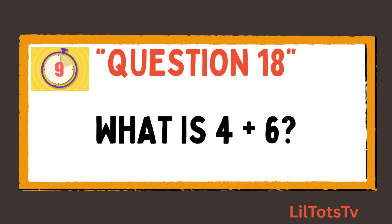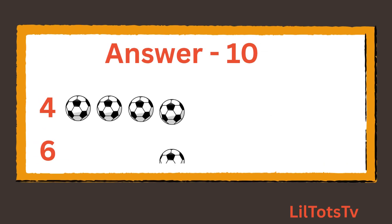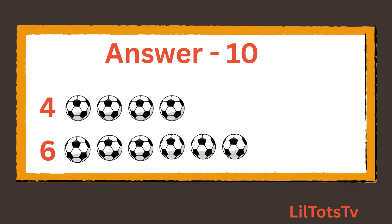Question number 18. What is 4 plus 6? Now count these balls with me: 1, 2, 3, 4 balls, plus 1, 2, 3, 4, 5, 6 balls. So the total is 10 balls.